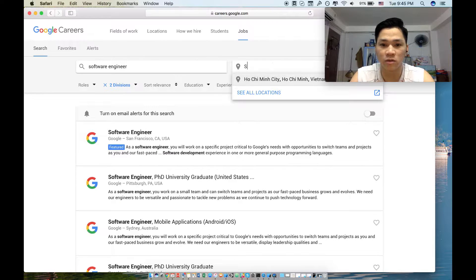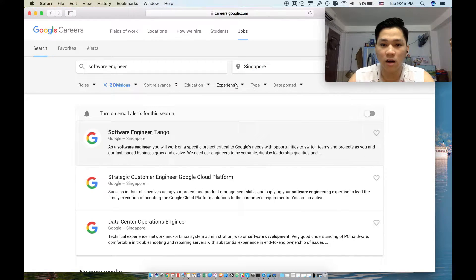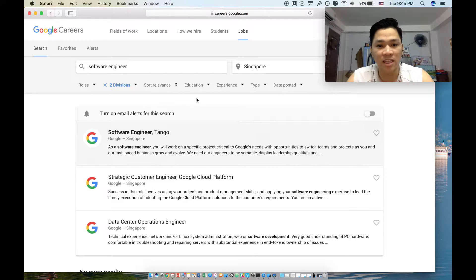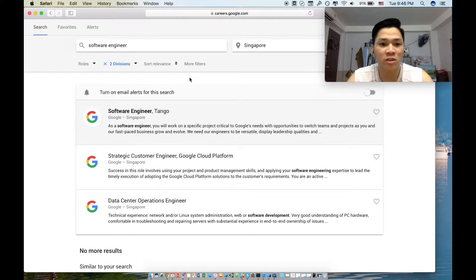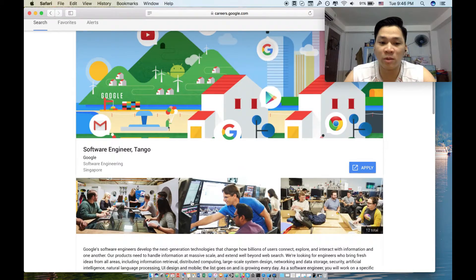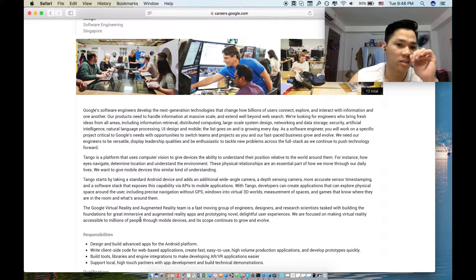You should choose where you want to work. I chose Singapore. You can also filter by job type — part-time, internship, or full-time. I selected full-time and applied for a software engineer position on Project Tango, because I have experience in 3D and I love augmented reality software.